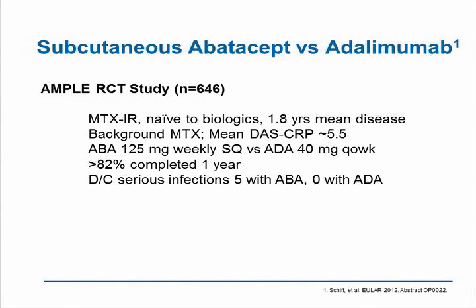This is really an interesting area, and this has been most profoundly demonstrated with the study of subcutaneous abatacept versus adalimumab in the AMPLE randomized controlled clinical trial for methotrexate-inadequate responders that was performed around the world. Patients were kept on background methotrexate and had significant disease activity shown by the DAS CRP of 5.5. They were randomized to either abatacept 125 milligrams weekly subcutaneous versus adalimumab 40 milligrams every other week. 82% completed one year, and there were some serious infections seen only in the abatacept group.